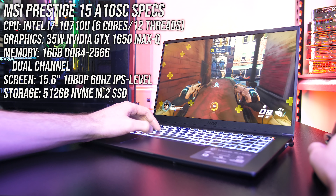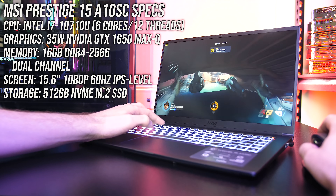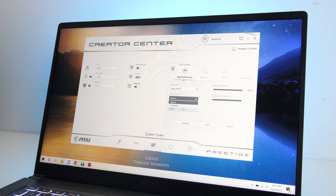For the graphics there's an Nvidia 1650 Max-Q, so we're not expecting outstanding gaming performance — it is a thin and light machine after all — but with these specs you can probably do some gaming on it. There's 16GB of memory in dual channel and I've got a 1080p screen, though it is also available with 4K. You can find other configurations and updated prices linked in the description.